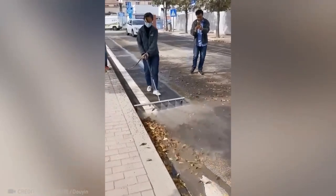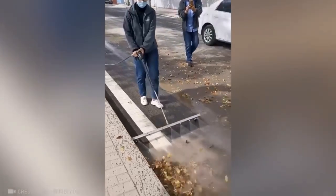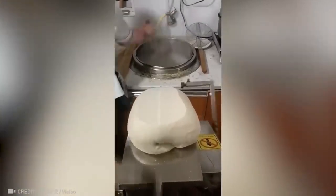All it takes is a high-pressure mop to get roads perfectly clean. This unique device cuts noodles to the same size and automatically drops them into boiling water.